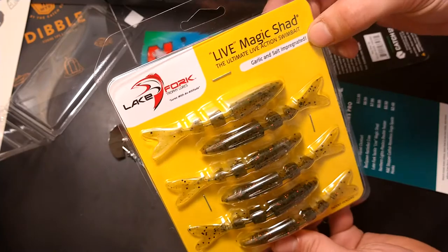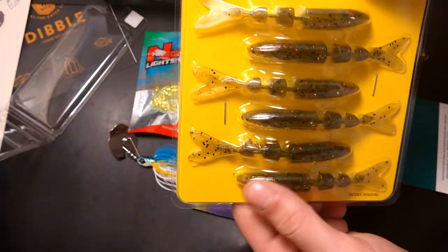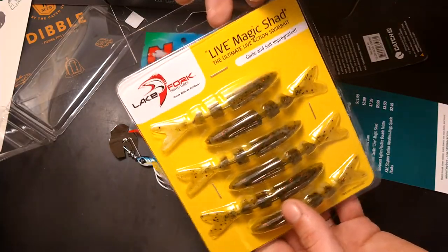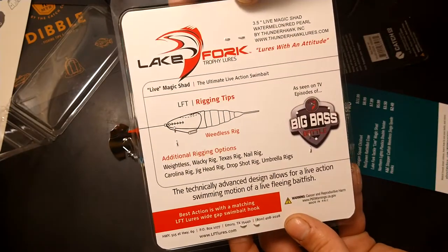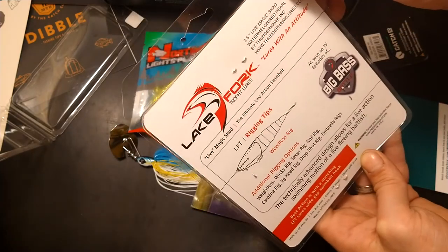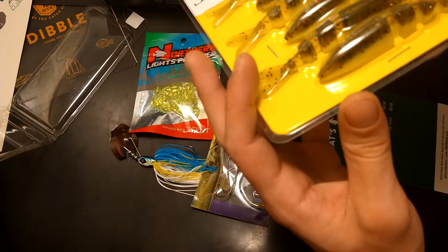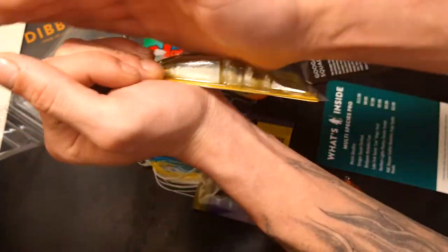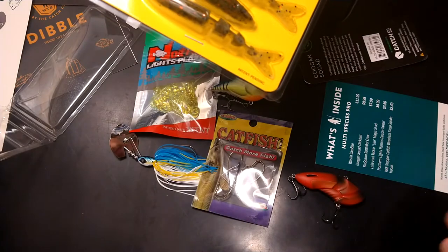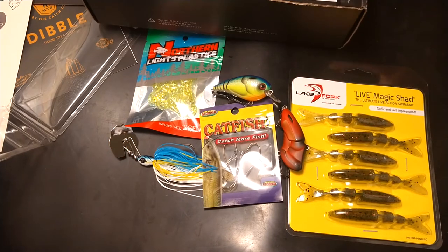Last but not least, we have the Live Magic Shad — garlic and salt impregnated, ultimate live action swim bait. This is the green pumpkin color, which always works good for me. It's from Lake Fork Trophy Lures, has rigging tips on the back, and they're 3.5 inches — the Magic Shad in watermelon slash red pearl. They have a pearl color on top. These go for $5.99.